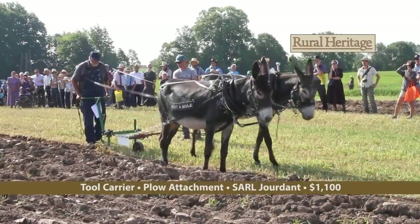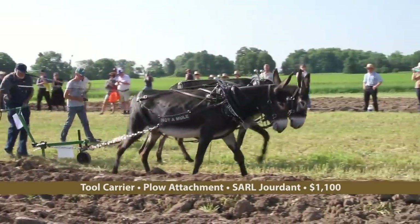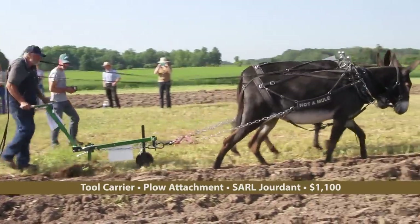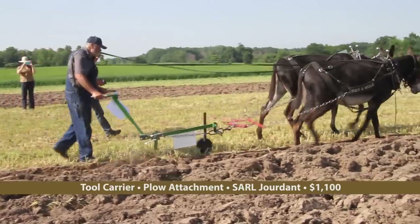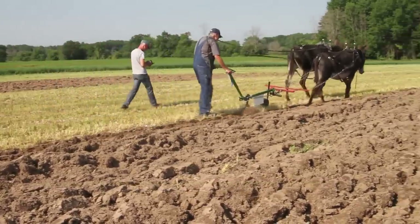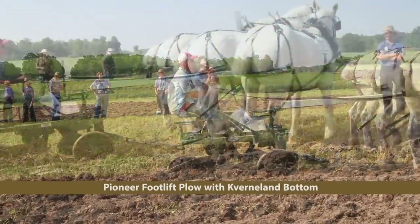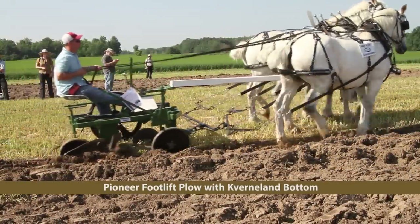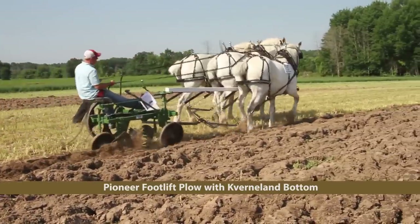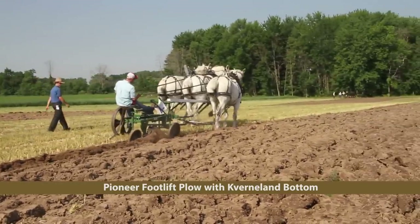Welcome back to Rural Heritage and RFD-TV as we visit Horse Progress Days 2018. The Jourdant Company from the Perche District in France brought their versatile tool carrier again this year; here it's outfitted with their plow attachment. Next week's show will focus on plows and other tillage tools at Horse Progress Days 2018. But here's a preview of an old favorite being used in the produce demonstration — the Pioneer Foot Lift Plow, here with a KV bottom.